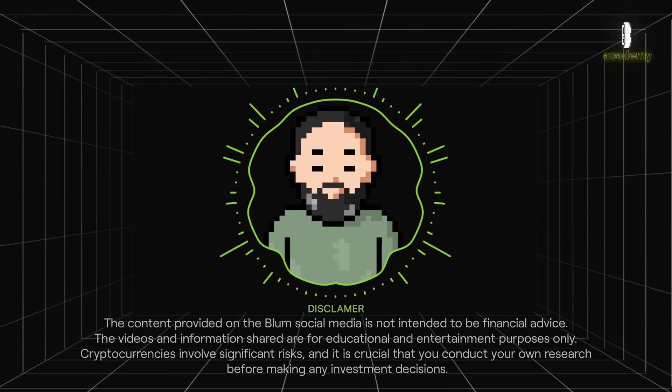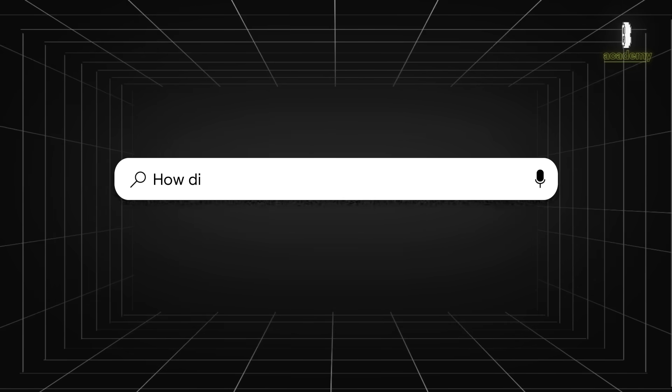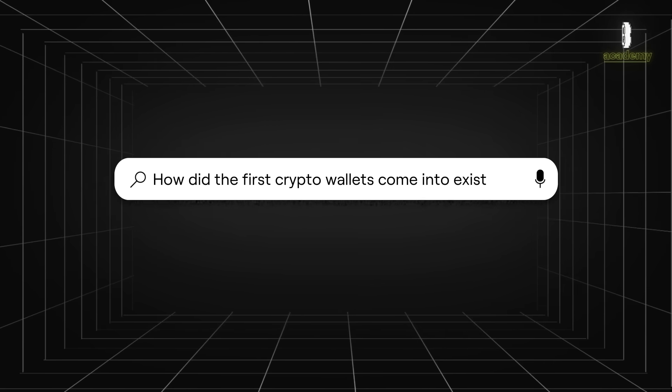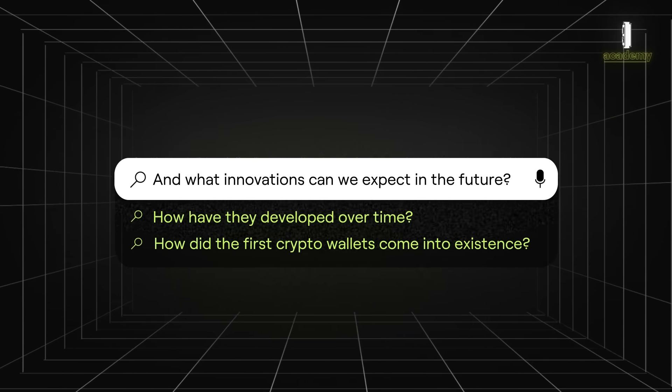Hello friends! Today we're diving into the fascinating history and evolution of cryptocurrency wallets. How did the first crypto wallets come into existence? How have they developed over time? And what innovations can we expect in the future? Let's find out together.